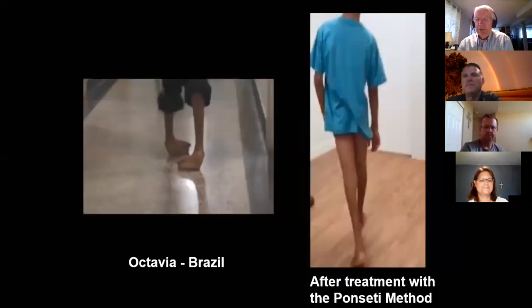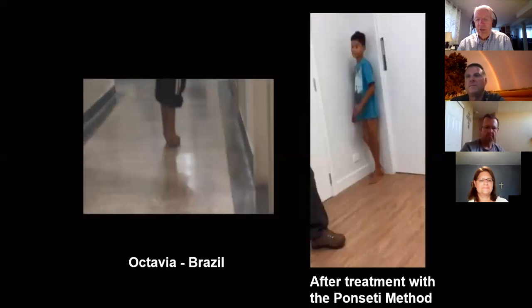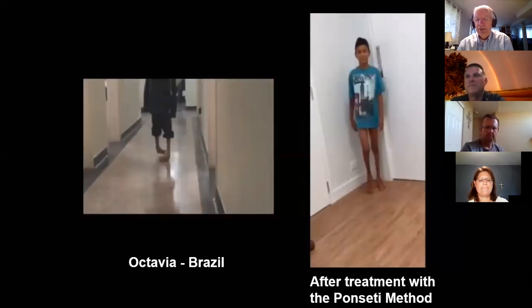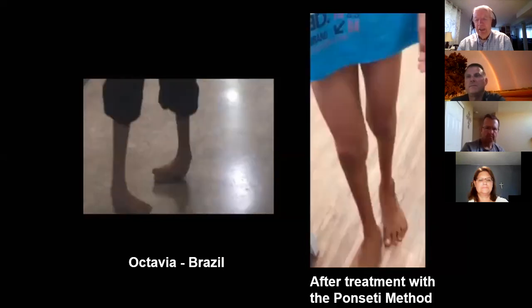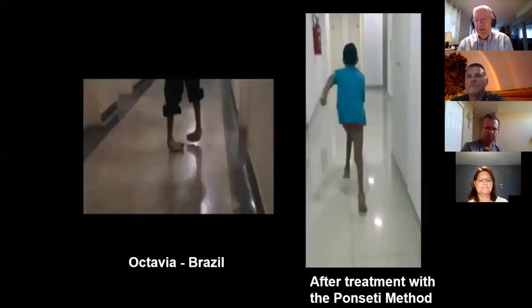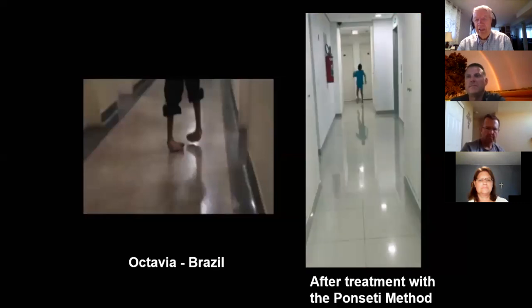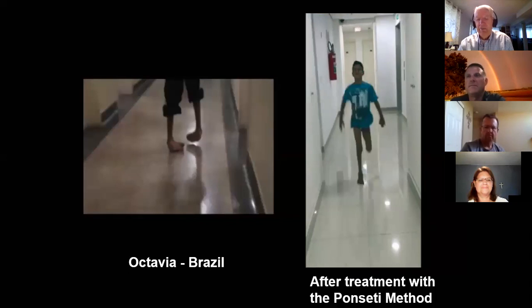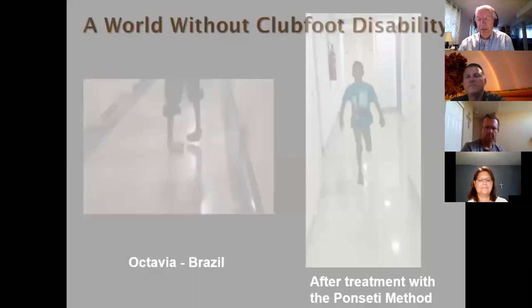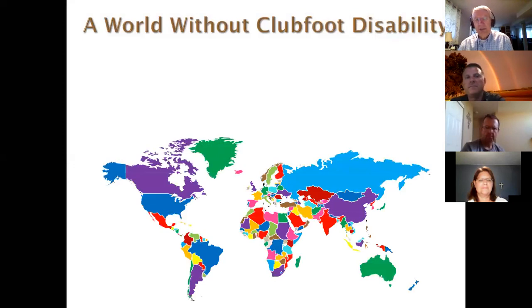One of my favorites is Octavio — the 10-year-old boy from Brazil I showed you earlier — who now has a very different future ahead of him. For much of his life, no one will ever know he had clubfoot. He was treated by one of the doctors in Brazil where we've had a Rotary training program for about four years. That doctor is also a Rotarian and a speech surgeon.